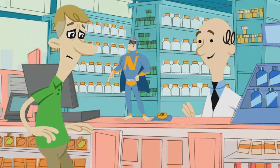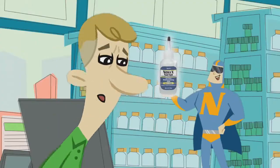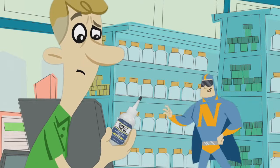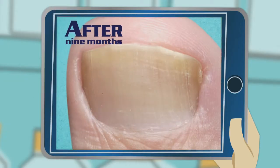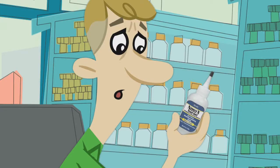Yellow toenails got you down? No worries. Here's Nonix. Nonix is a topical gel that gets out keratin debris so toenails like this can look like this. It's guaranteed to work.